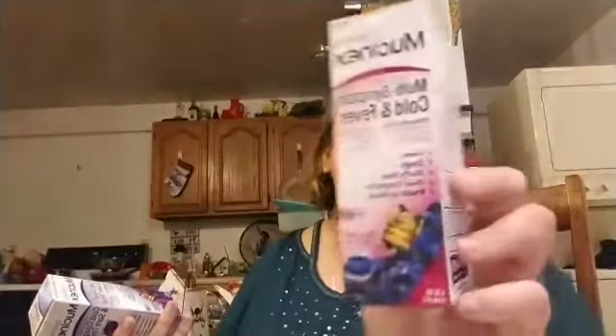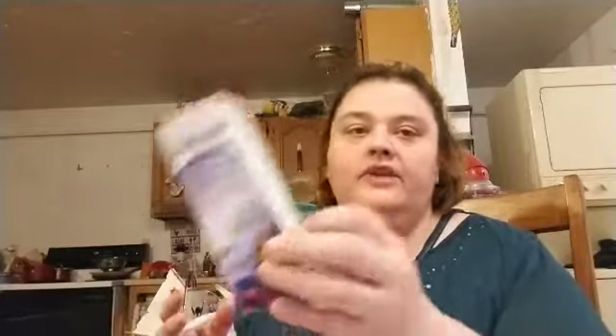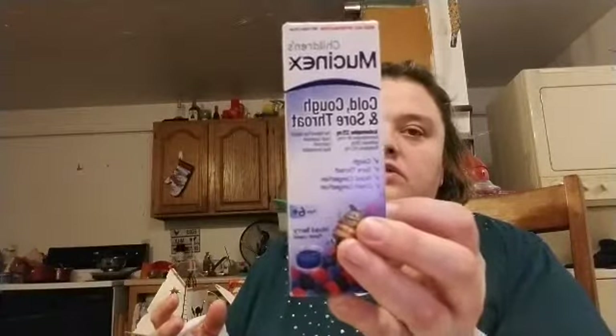I ended up getting a couple of things because Zachary was sick the other day. I did check the expiration dates — the multi-system cold and fever Mucinex expires August 2019, and the cough and sore throat one expires June 2020. I always keep this handy because this is the stuff he uses when he's sick.